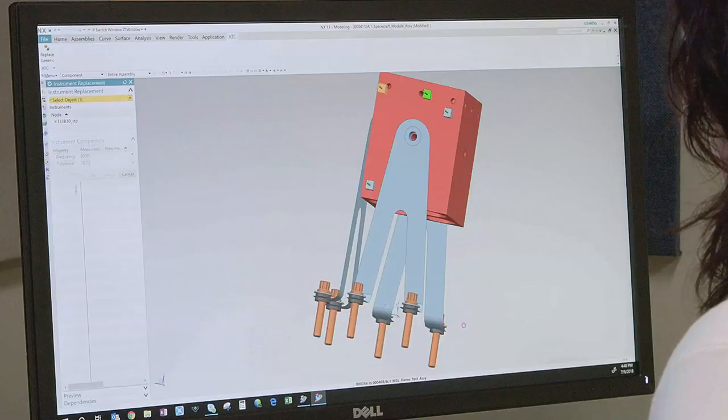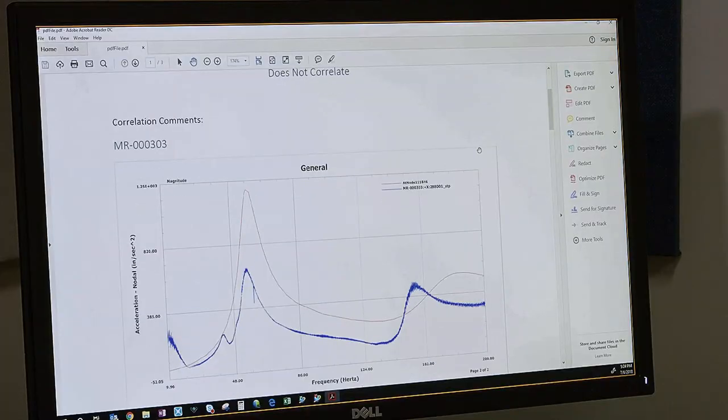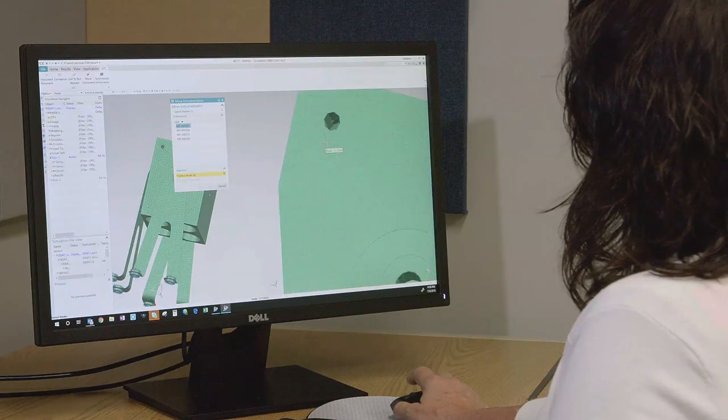If someone were to ask how did you meet this requirement, it would be readily available to you — what model was used, what CAD model was used, what simulation model was used, what test data is correlated to that. It's all there for you. From an analyst point of view, the ATC keeps track of everything.